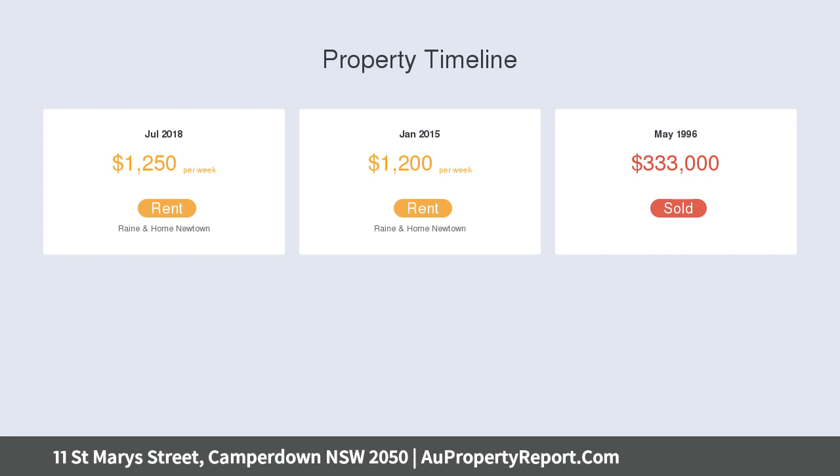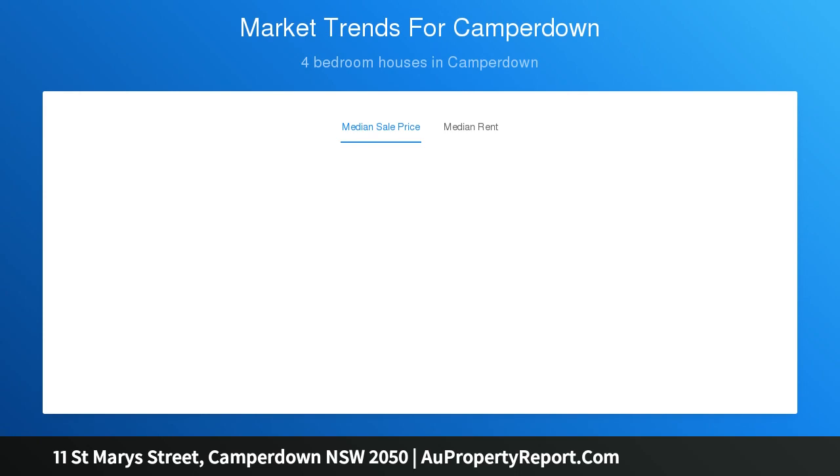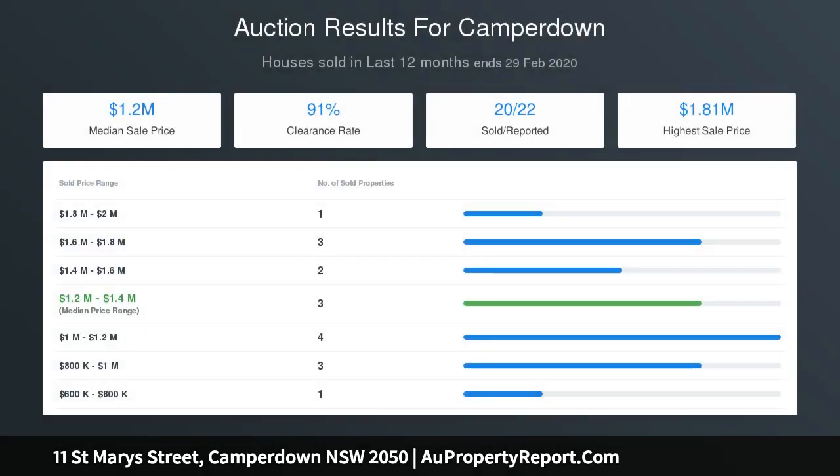Inside the home you'll discover immaculate freshly painted interiors ready for contemporary living. The extremely generous lounge space on the ground level is complemented by a second casual area, a powder room for guests and a modern gas kitchen with a walk-in pantry. It flows out to a sun-drenched entertainer's terrace that has secure parking for two cars underneath it.